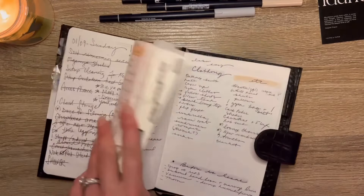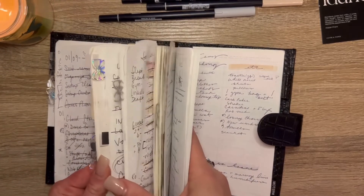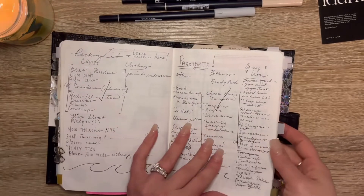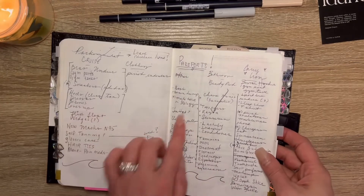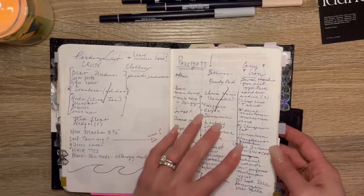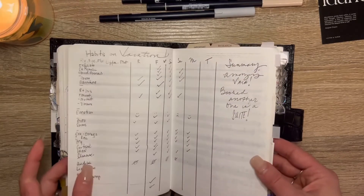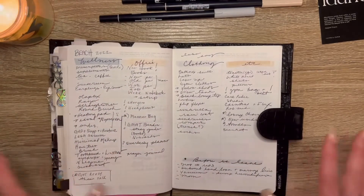I like having it in this brain dump because it's also part of like a memory tracker — I had one when I packed for our quick little cruise. It just helps to be able to look back and know what you have, and cross it out when you get it packed, and it just feels good.